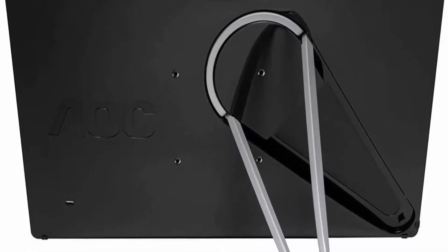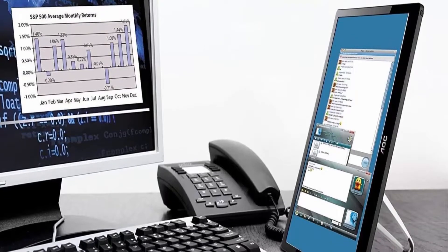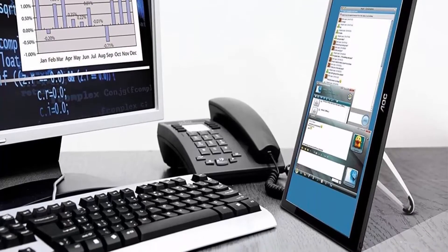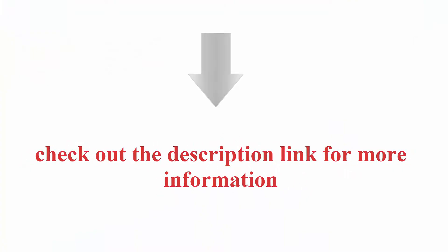USB powered, no power cable required, with USB 3.0 technology. Foldable Flexi Stand for portrait or landscape view in Auto Pivot Mode. Check out the description link for more information.